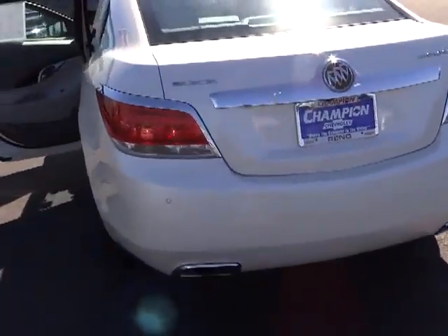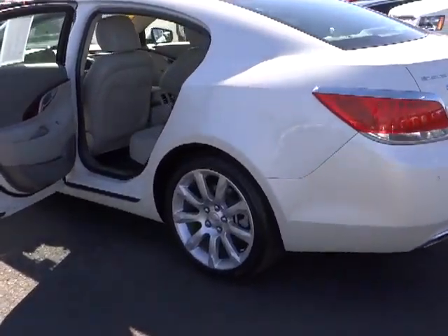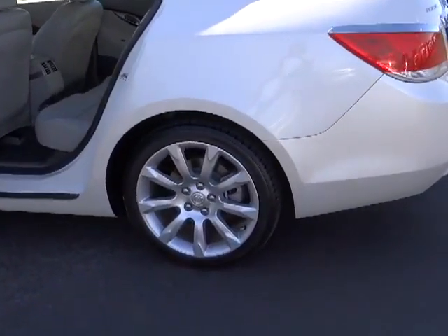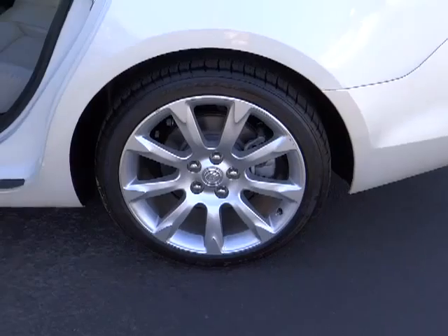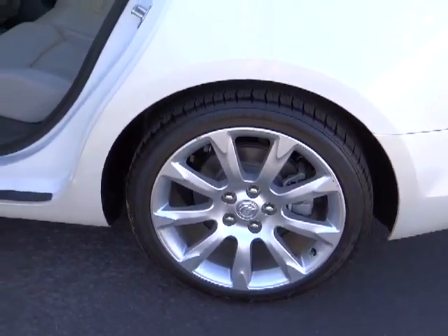PPO, automatic stability control, premium sound, climate control, AM-FM stereo radio, fog lamps, trip odometer, OnStar one-year safe and sound service, security system, power windows, backup camera.